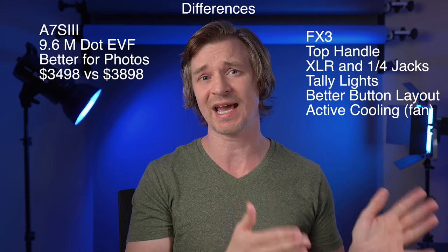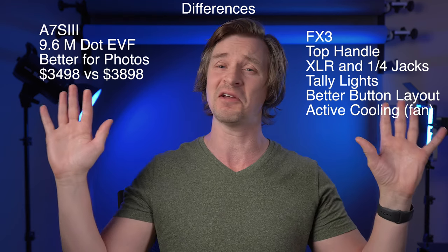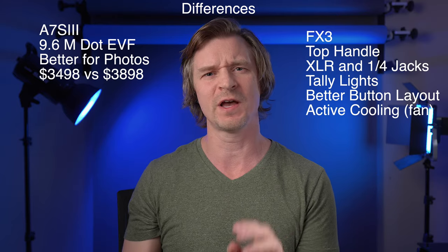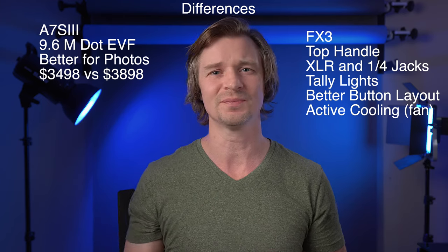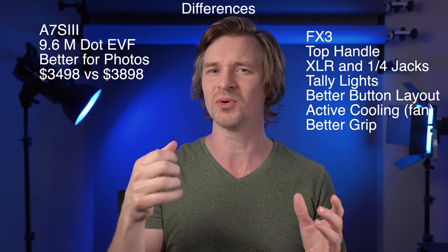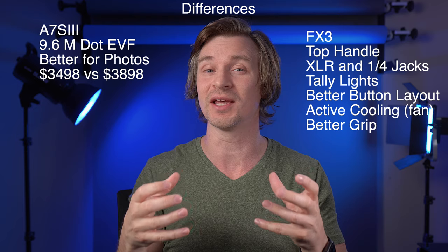The FX3 also has active cooling, which means it has a fan. So if things are getting hot and heavy — say you're filming Lawrence of Arabia 2 — your camera's not going to overheat. That fan is just going to keep it cool. Also surprisingly, it has a deeper grip, making it actually more comfortable to hold than the A7S III. Even though you'll likely use the top handle, if you want to handhold it, the FX3 has a really nice grip.